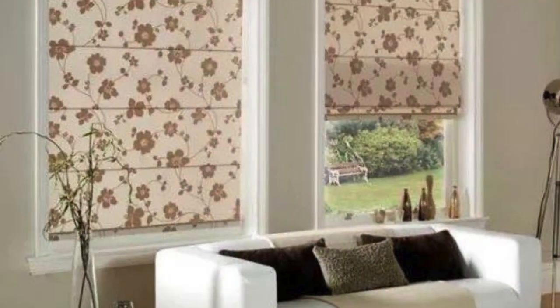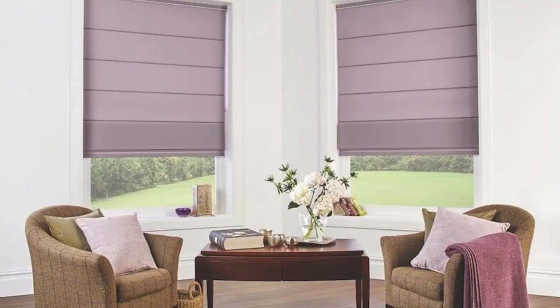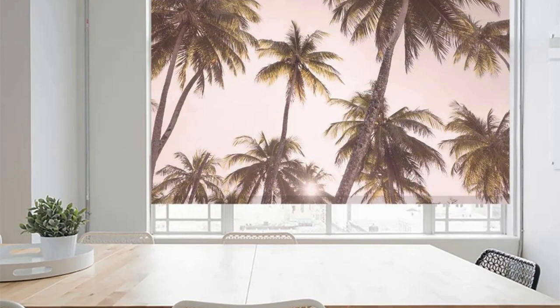This layering not only enhances the aesthetic appeal, but also provides additional insulation and light control options. In conclusion, roller blinds stand out as a versatile and adaptive window treatment solution with applications spanning residential and commercial spaces — from creating optimal sleeping conditions to contributing to personalized artistic expression, continuing to be a dynamic and enduring choice for those seeking both form and function.